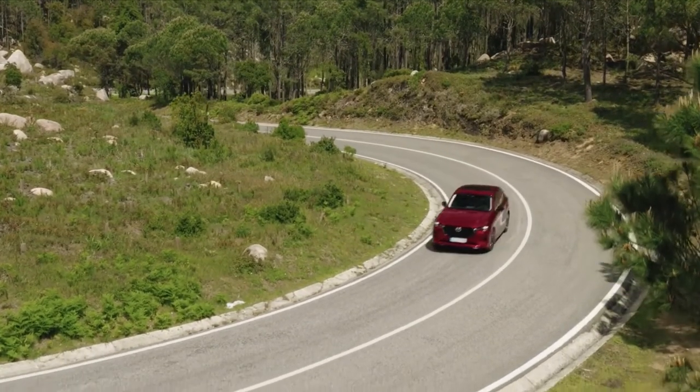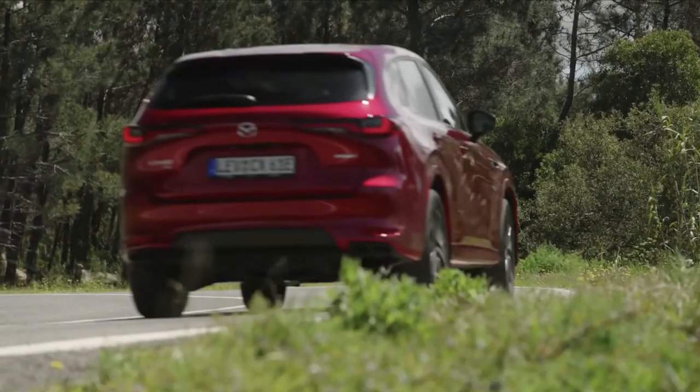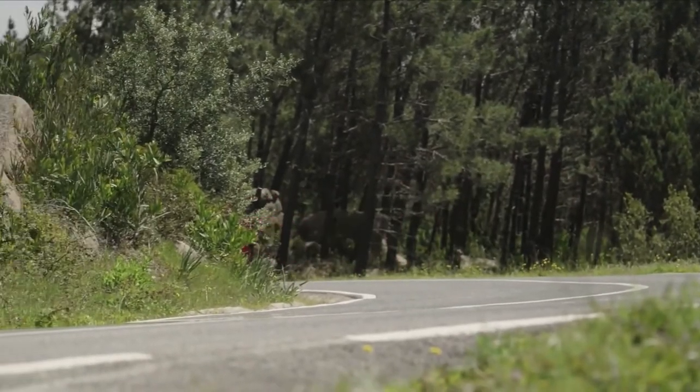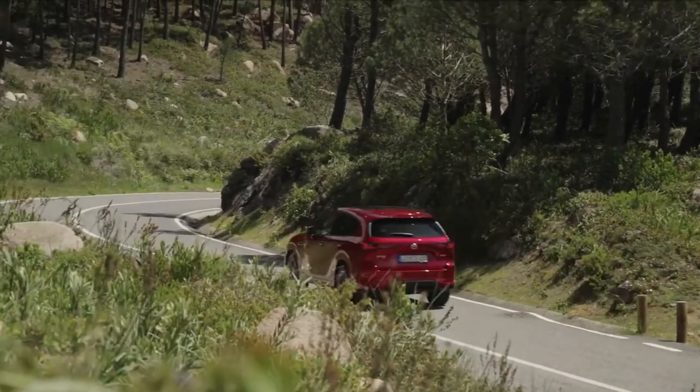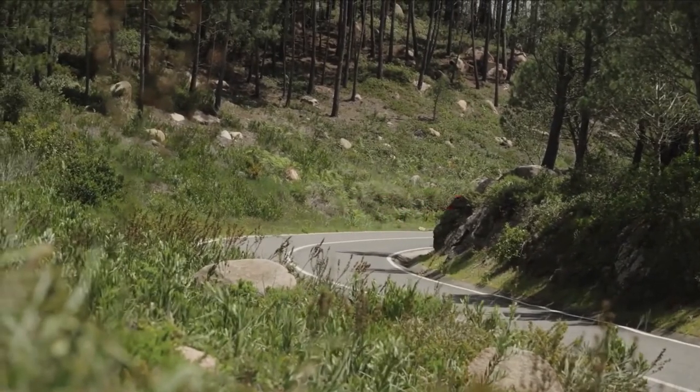Making it Mazda's most powerful road car ever. The Mazda CX-60 PHEV is a powerful vehicle, accelerating from 0 to 100 kilometers per hour in just 5.8 seconds and reaching a top speed of 200 kilometers per hour.